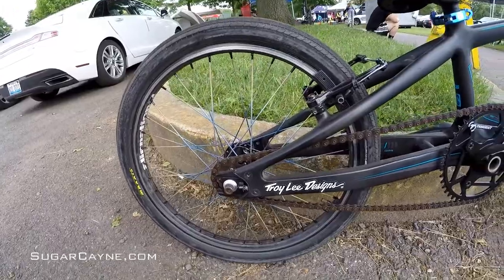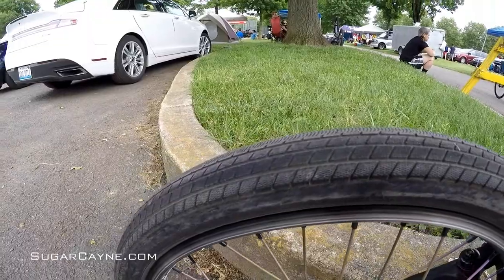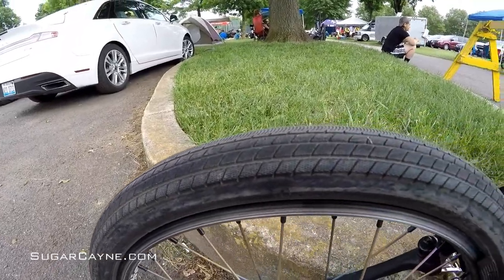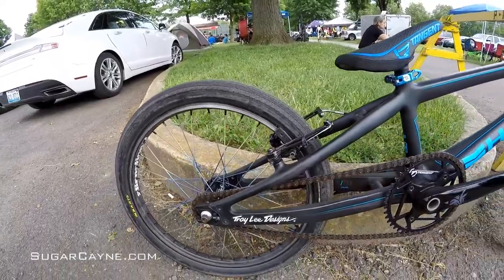This weekend I kind of changed up my tire setup. We got a 1.75 Maxxis Torch tire. Typically I ride a 9.5 in the back, but we're just testing waters here. Doing a little bit of a different gear change with a 44-16.